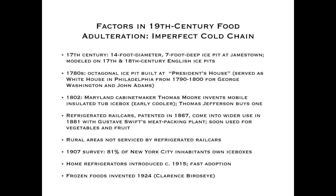In a 1907 survey, 81% of New York inhabitants had iceboxes — a very popular item. The remaining 19% probably could not afford one, as it was still a fairly elaborate piece of furniture. Home refrigerators were introduced around 1915 with very fast adoption, and frozen foods were invented in 1924. For most of the 19th century, a very patchy, imperfect, incomplete cold chain was another factor enabling adulteration.